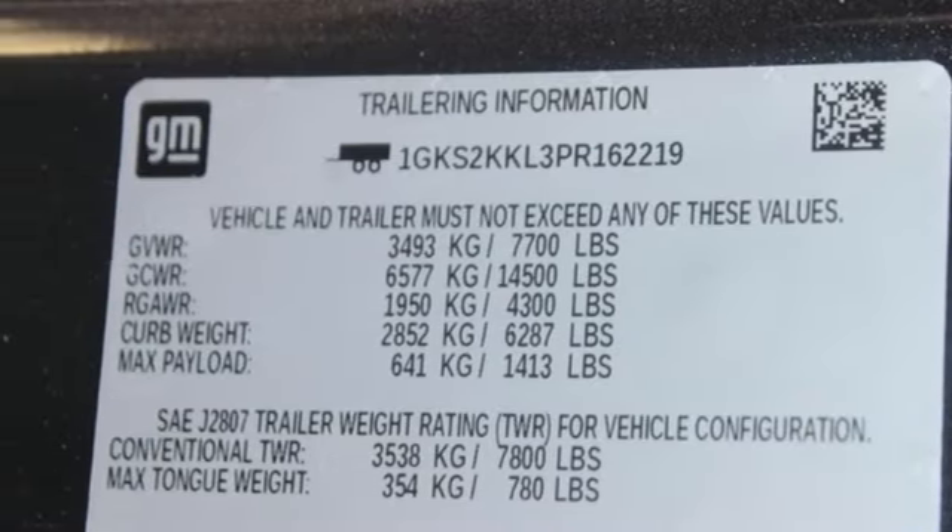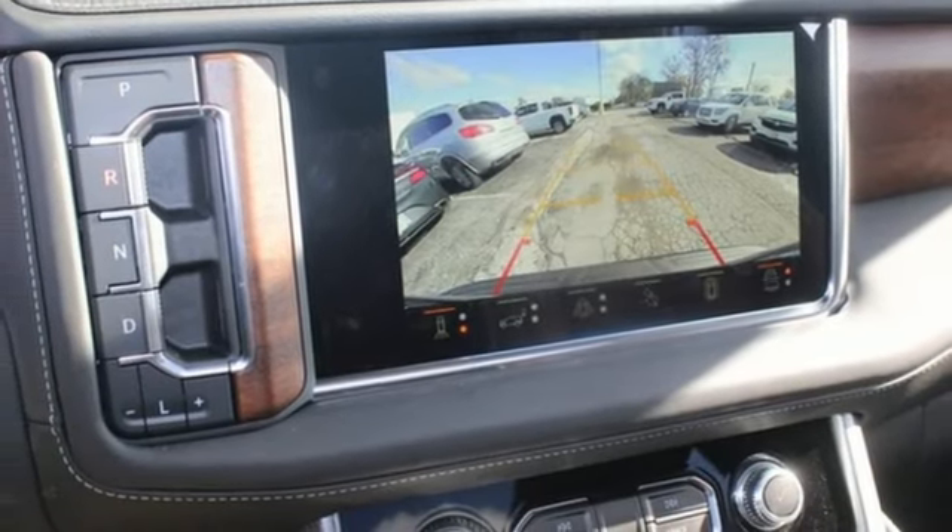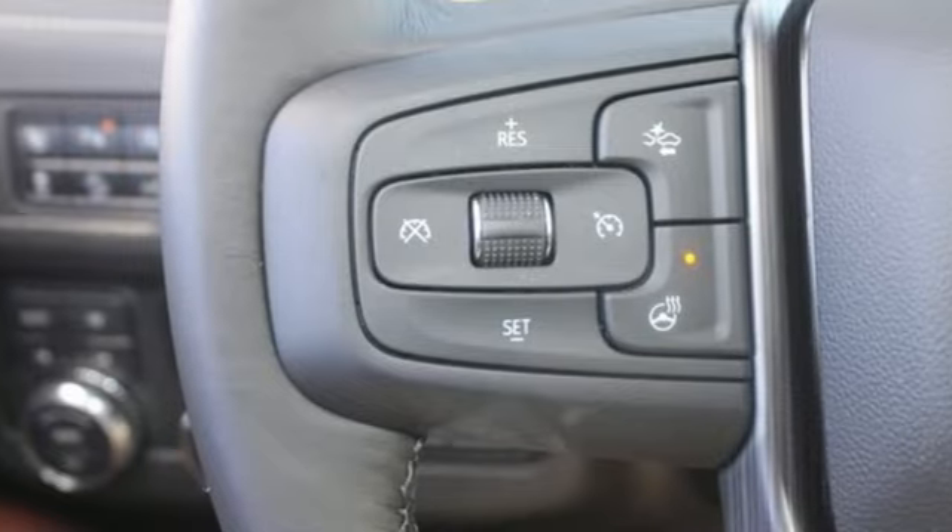Memory exterior door mirror settings, streaming audio, hands-free liftgate, four-wheel drive, and V8 engine.